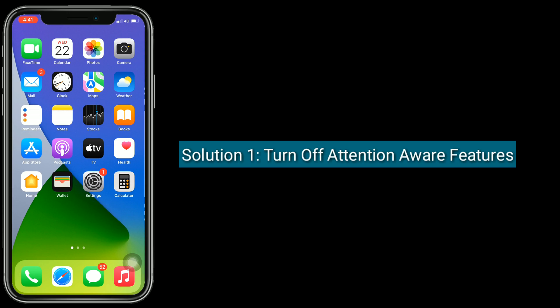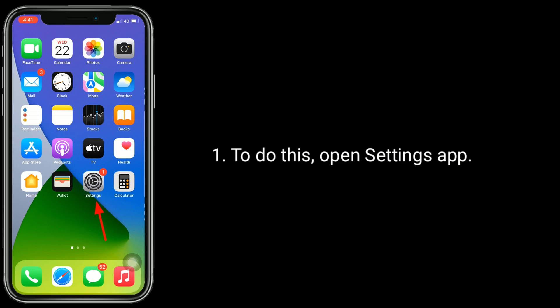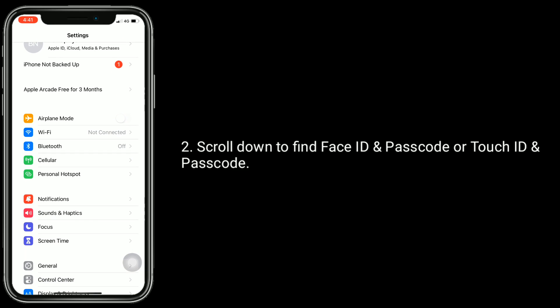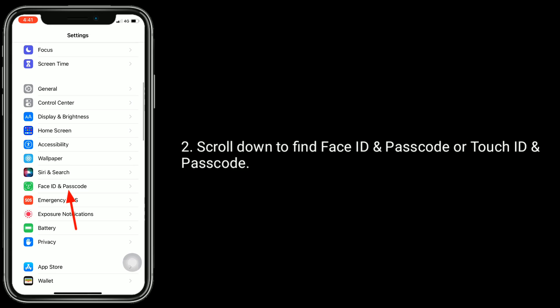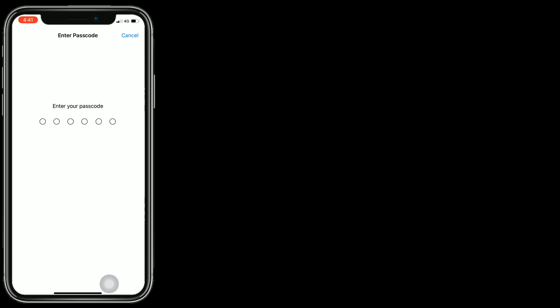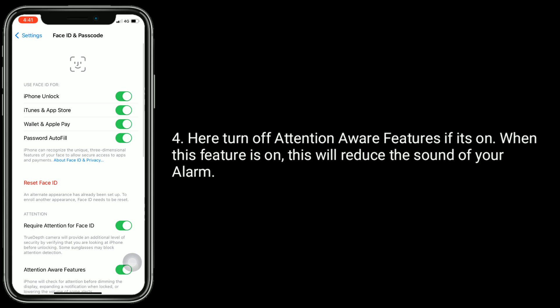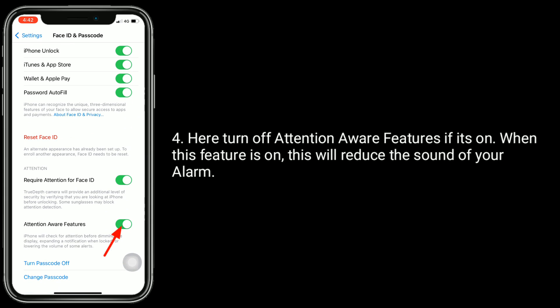Solution 1 is Turn off Attention Aware Features. To do this, open Settings App. Scroll down to find Face ID and Passcode or Touch ID and Passcode. Next, enter your iPhone's Passcode. Here, turn off Attention Aware Features if it's on. When this feature is on, it will reduce the sound of your alarm.